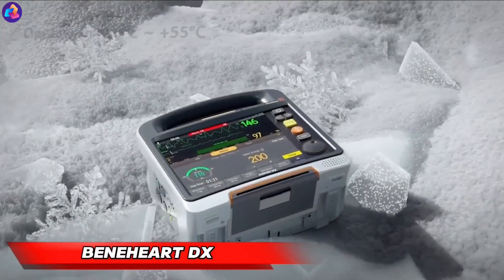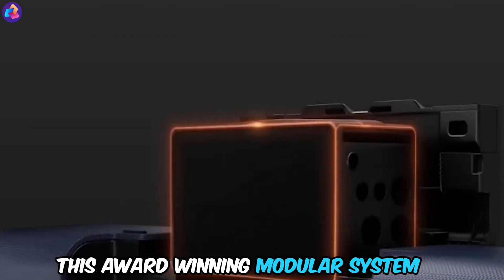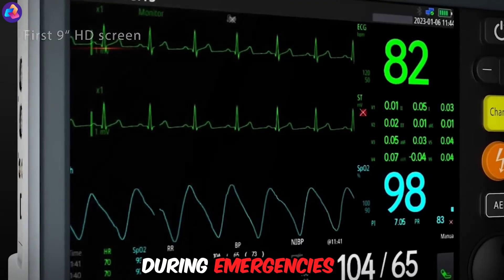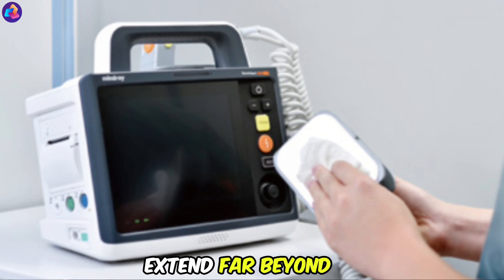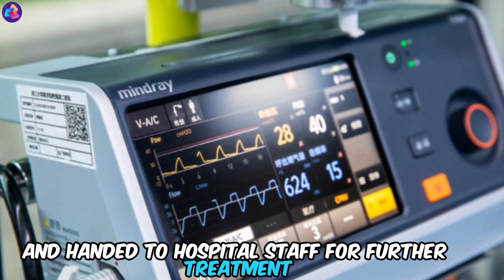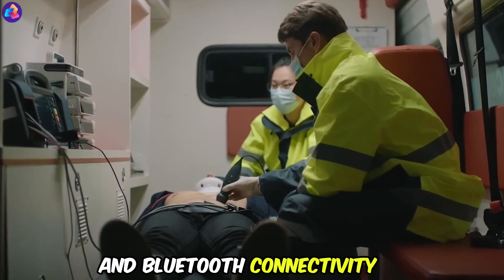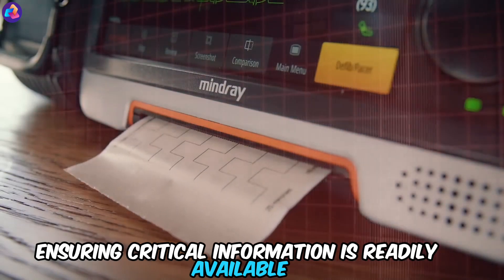The Benhart DX isn't your average defibrillator. This award-winning modular system seamlessly blends life-saving technology with modern convenience. During emergencies, it's your first line of defense, but its capabilities extend far beyond. Once the crisis is over, the Benhart DX can be detached and handed to hospital staff for further treatment. Plus, its Wi-Fi and Bluetooth connectivity allow for seamless data transfer, ensuring critical information is readily available.